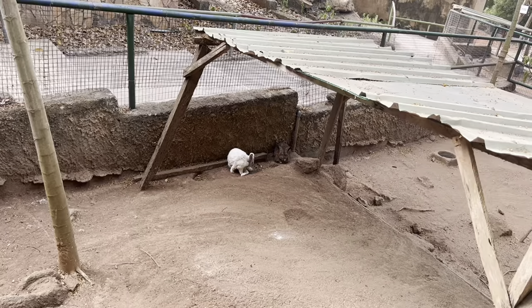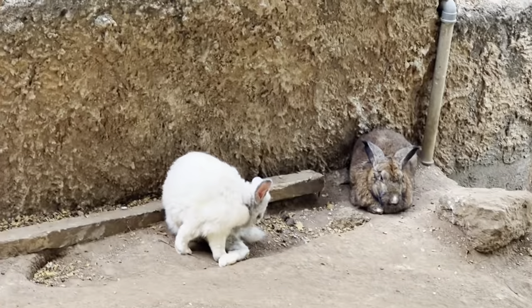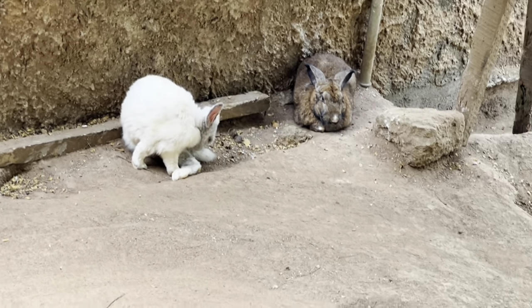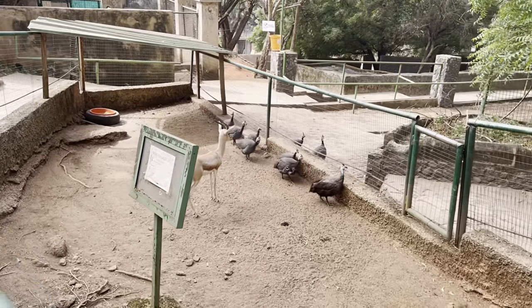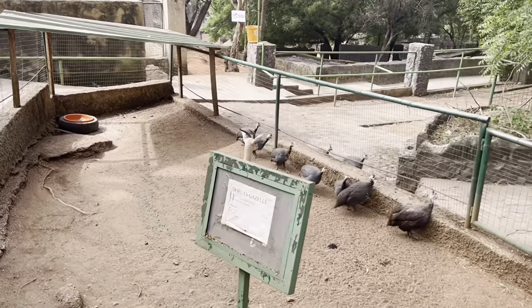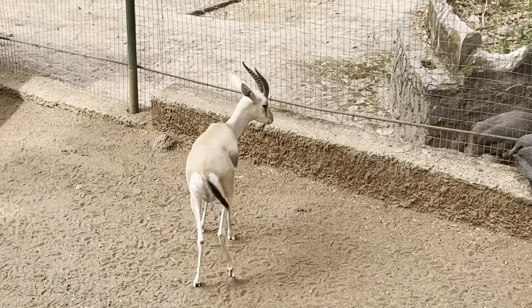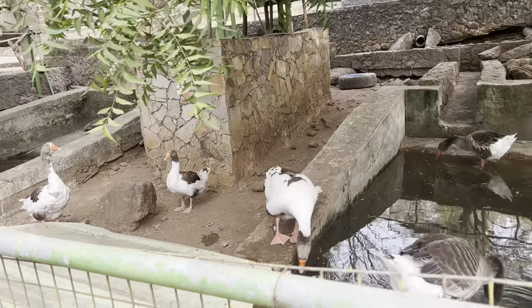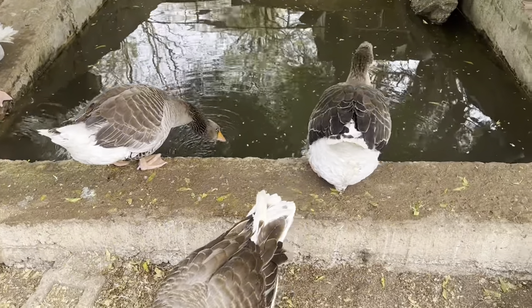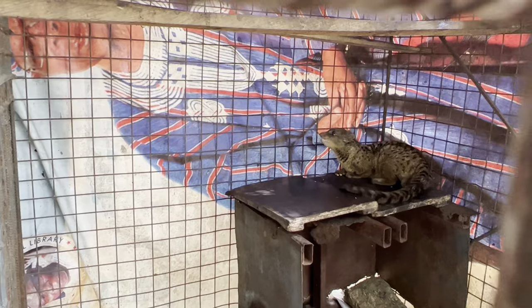So here we have rabbits — take a look! This is Dorcas gazelle. And in here they have some ducks. This is African palm civets — I'm actually seeing this animal for the very first time!